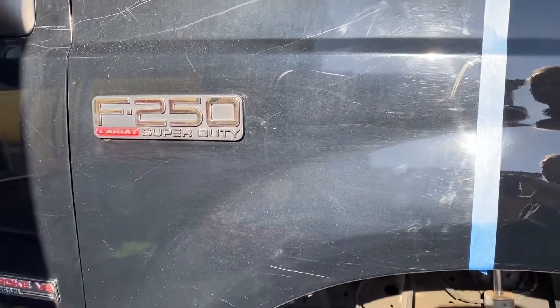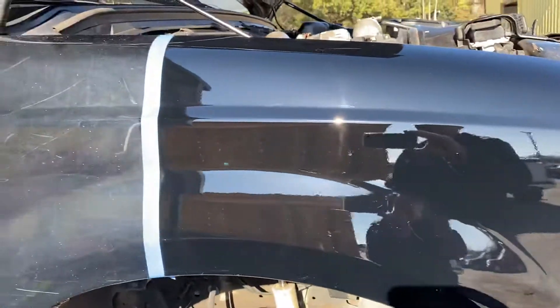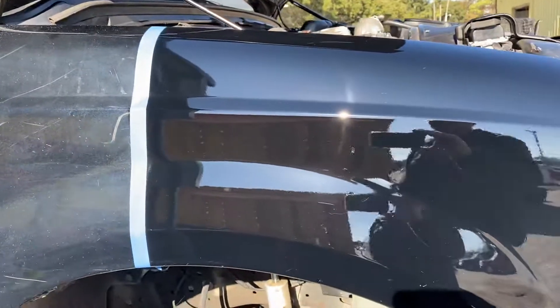Check out my other posts and videos and pictures on YouTube, Facebook, and Instagram — Shine Your Light Detailing. Like what you see? Let's get yours done, alright? Talk to you guys soon.